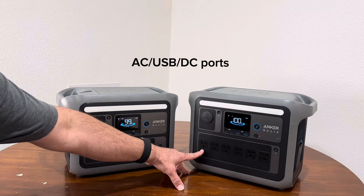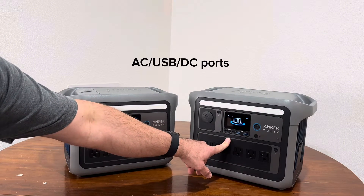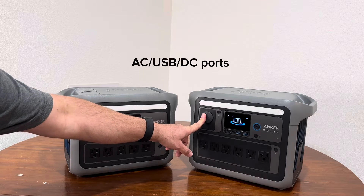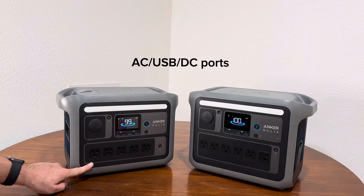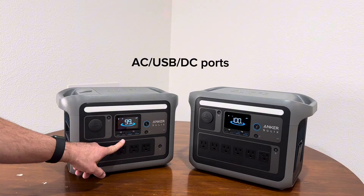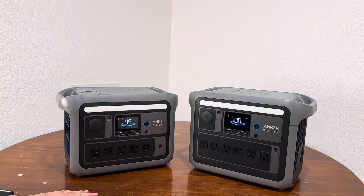You have six AC ports on the C1000, with four USB-C ports plus a car cigarette lighter port. On the C800 Plus you have five AC ports, two USB-A, USB-C, and a cigarette lighter port.